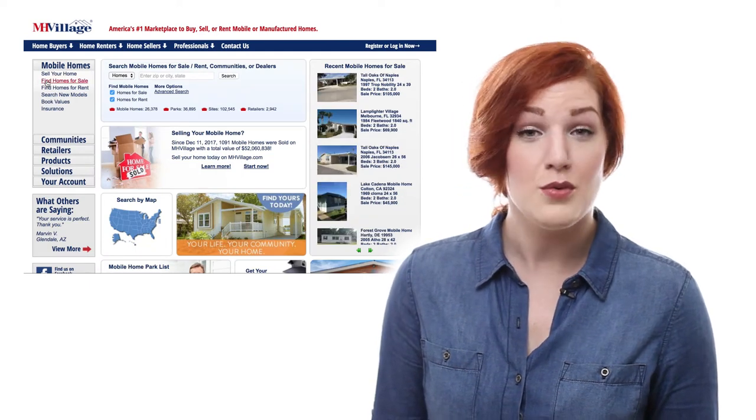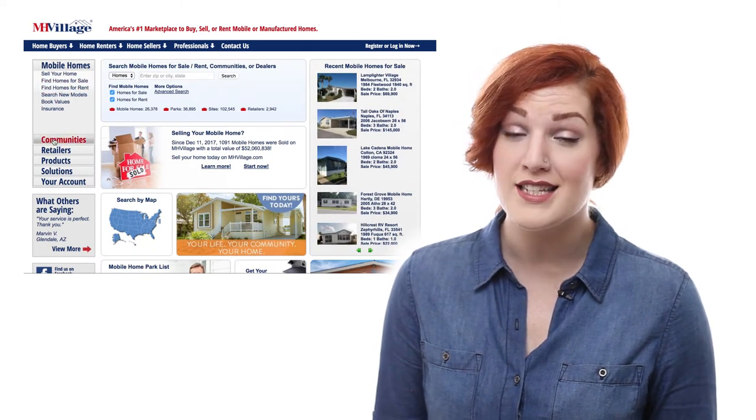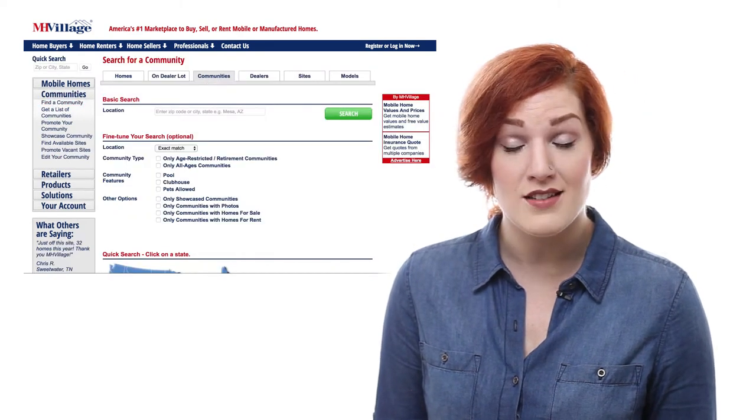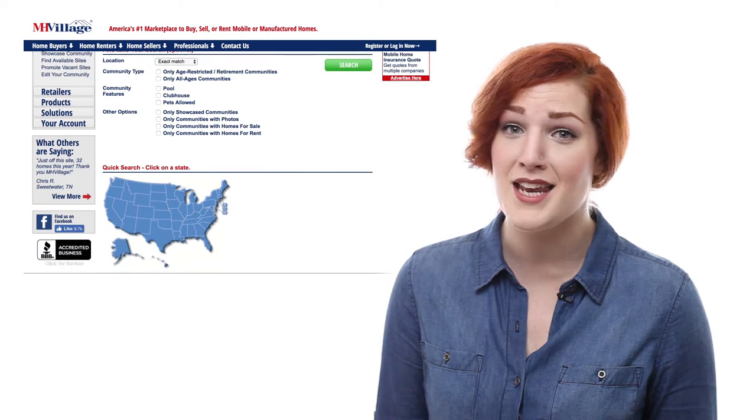We have tools to help you find whatever you need. We have homes for sale, homes for rent, and manufactured home communities. We're a nationwide website, so you can find a great place to live anywhere in the U.S.